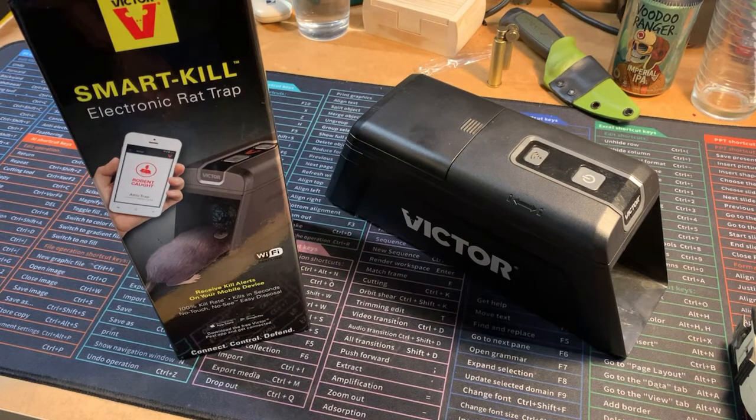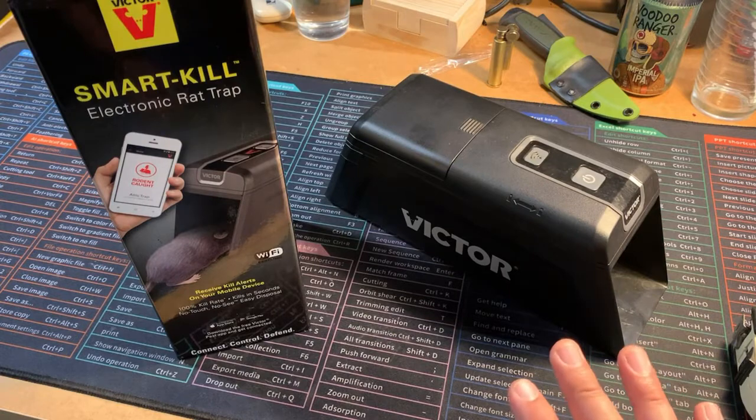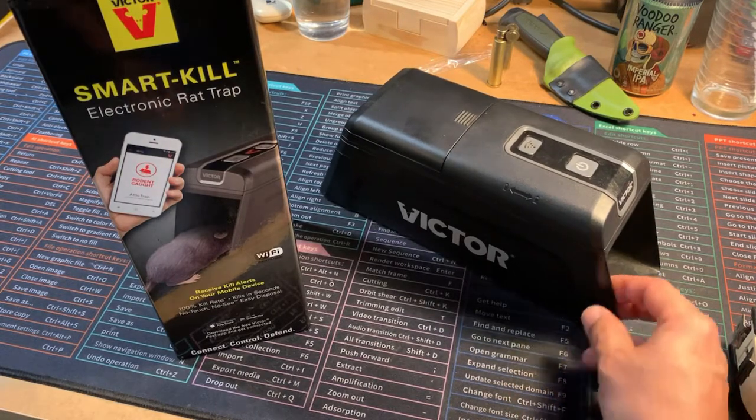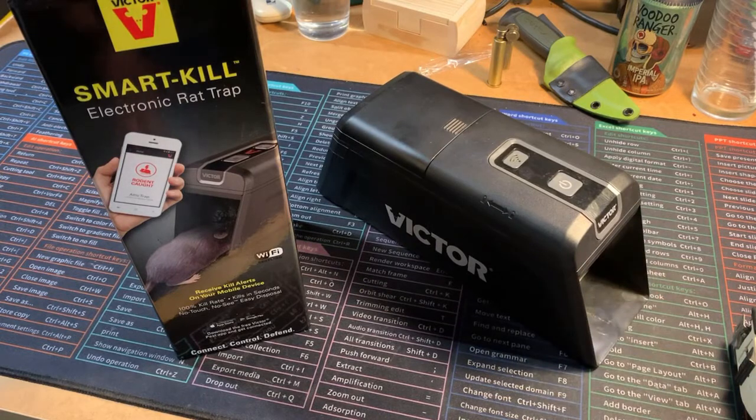I watched a bunch of videos — there are some out there on the Victor Smart-Kill electronic traps. They make different sizes and different options. I didn't see too many videos on this particular model, and I wanted to go with something big since I don't know if I'm dealing with mice, rats, squirrels — you name it.